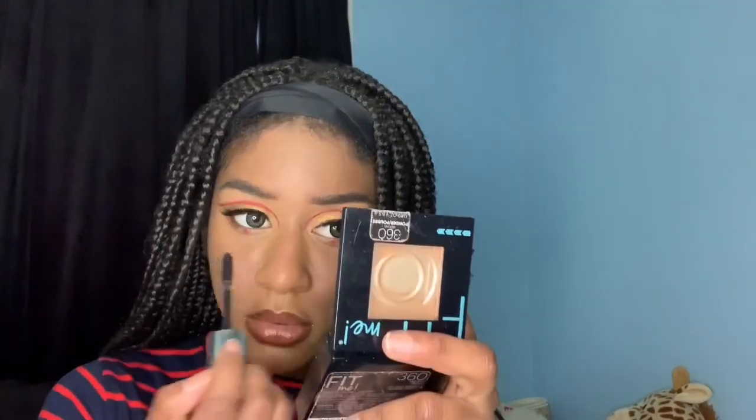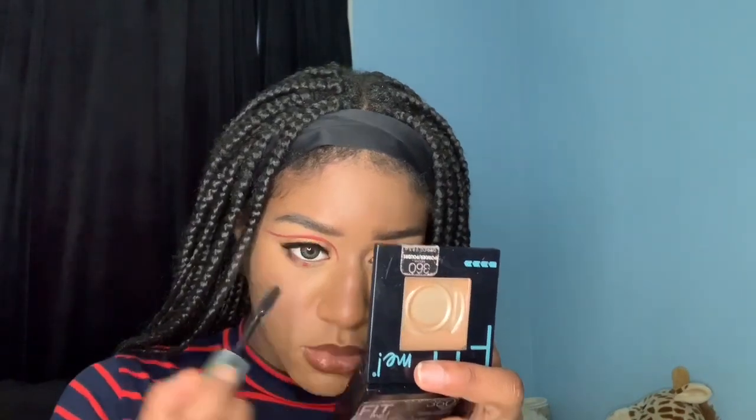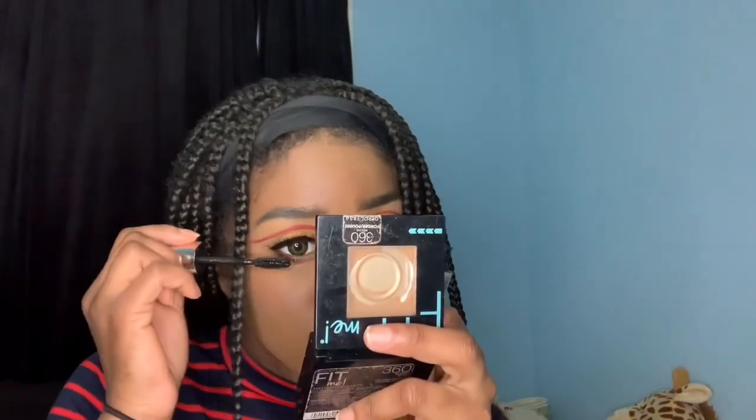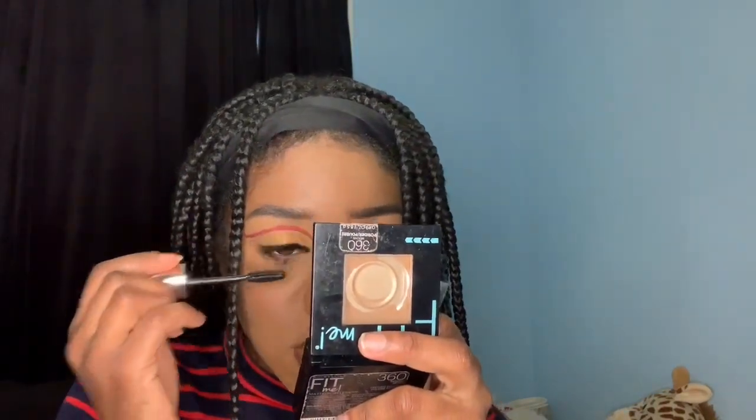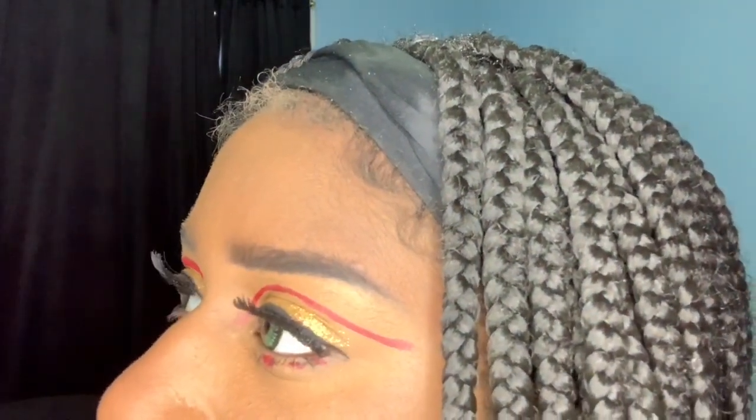I applied some Bambi Eye mascara on my bottom lash line. Honestly, this quarantine is probably a blessing in disguise — other than the hardships, all the stress from work, bills, and everything else is kind of put on pause. Maybe it's here so we can work on ourselves and be better when all this is over.